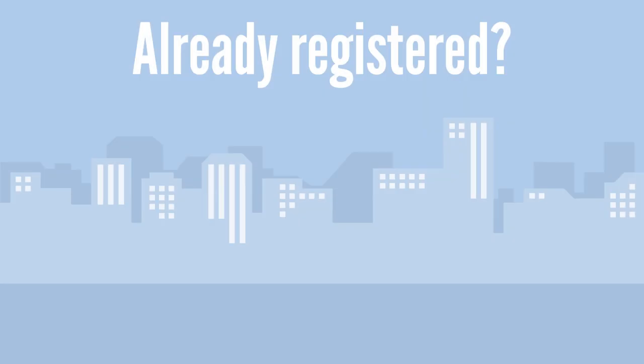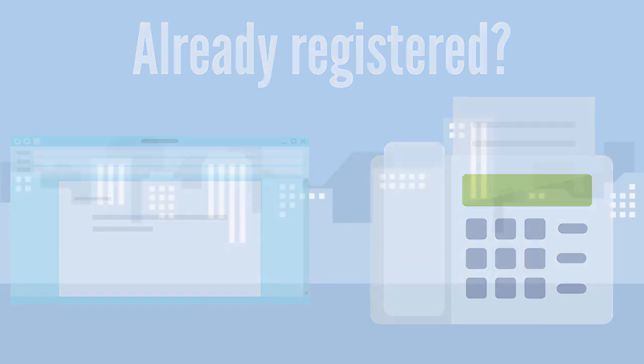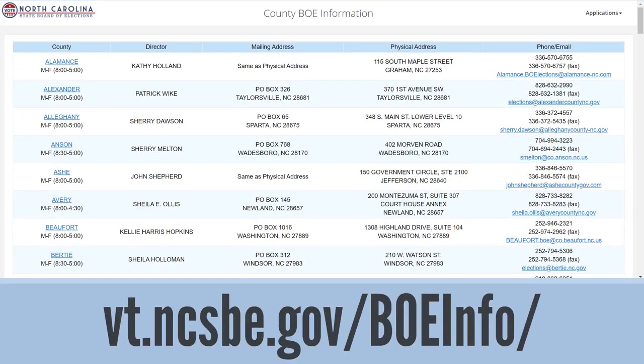If you're already registered in the county and updating your information, you can fax or email the signed form. Not sure where your board of elections is located? You can find the address and contact info on the state board website.